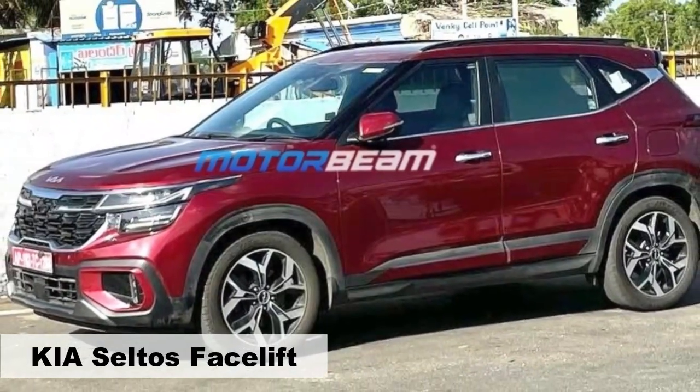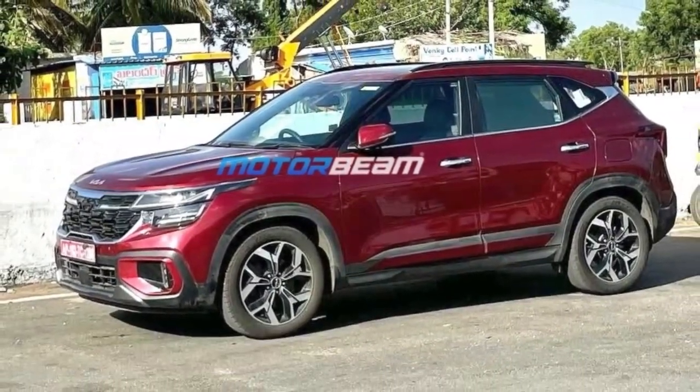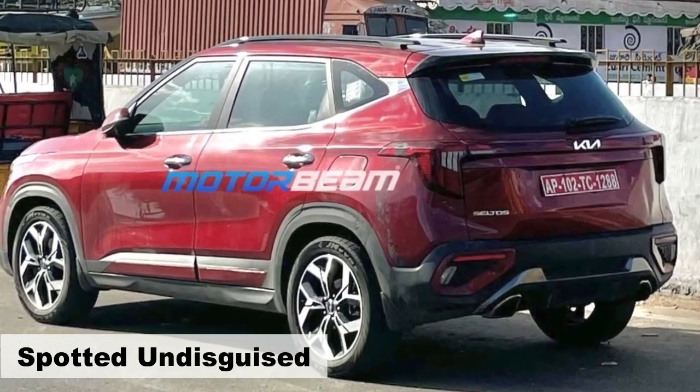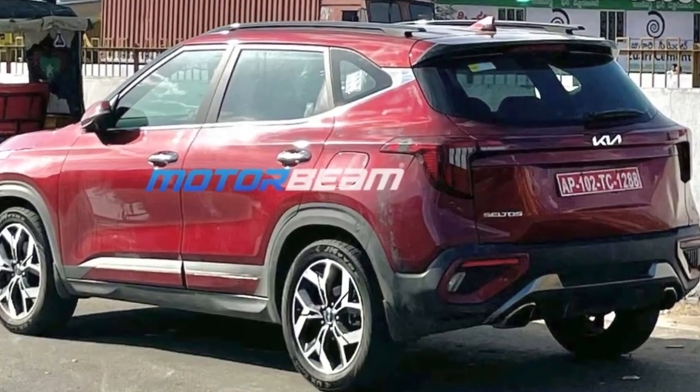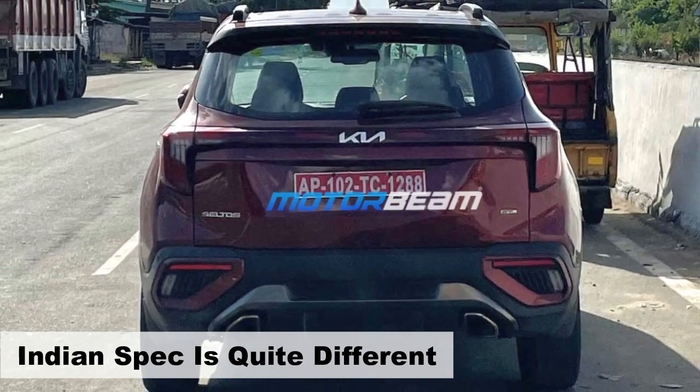The eagerly anticipated Kia Seltos facelift has finally been spotted undisguised in India, providing a glimpse of the production-spec model near Kia's manufacturing facility in Andhra Pradesh. The India-specific version of the facelift brings forth several exciting updates.